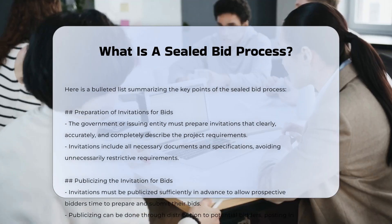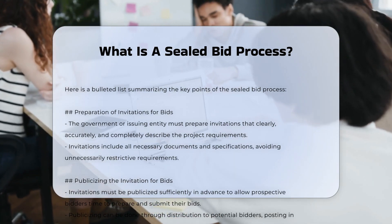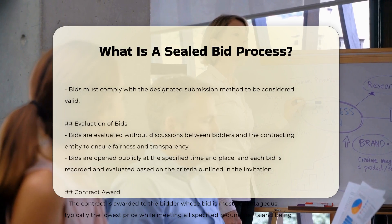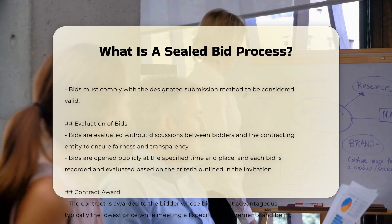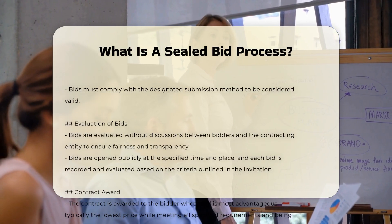Step two: Publicizing the invitation for bids. These invitations must be publicized sufficiently in advance to allow prospective bidders enough time to prepare and submit their bids. This can be done through distribution to potential bidders, posting in public places, and other appropriate means.